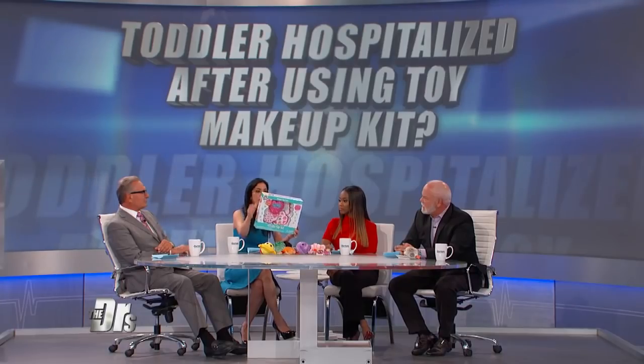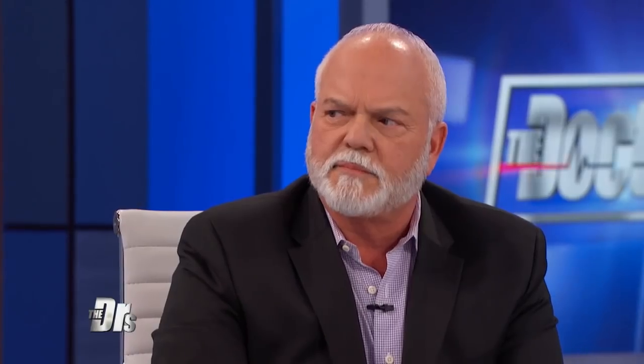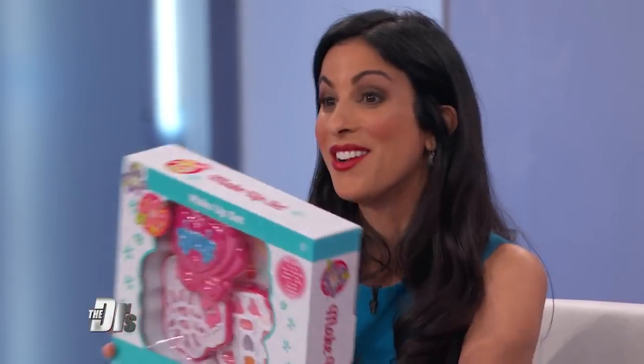If we turn around this box and look at the ingredients, you can't even pronounce them — phenoxyethanol, panthenol, ethylhexylglycerin, things like TBHQ. I'm a dermatologist and I have no idea what that is. That's a bad chemistry experiment.